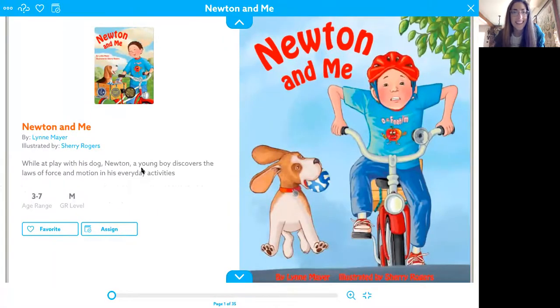Okay, here we go. Oh no, that's not it. Hold on. There it is. Awesome. I think you're really going to like this book. Let me get started. It's on Epic, so you can find it again on Epic if you would like to reread it on your own. It's called Newton and Me. Sometimes I say Newton, sometimes I say Newton, but they're both right.